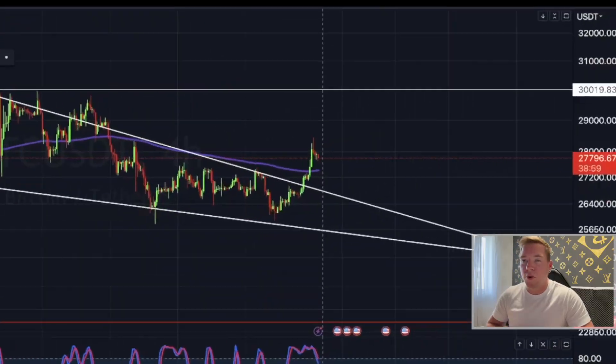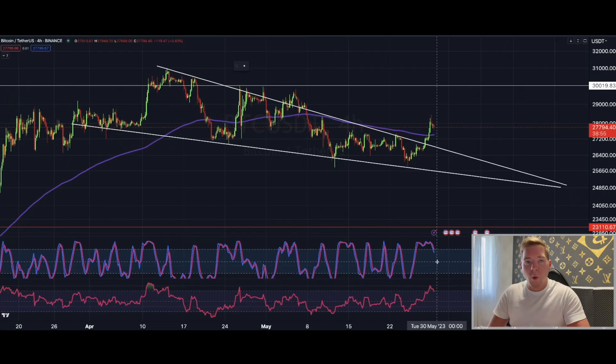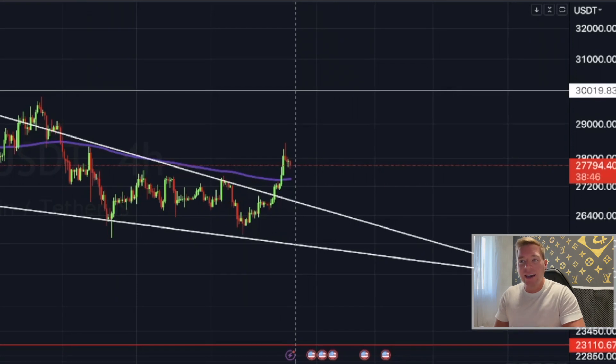Hi guys, welcome back. Bitcoin has broken higher, exactly as predicted, and has actually hit one of our targets to the dollar. Now the question is: will Bitcoin go still higher from here, or should we prepare for a pullback? And what levels do we have to look at?